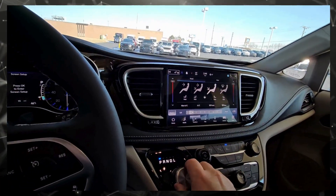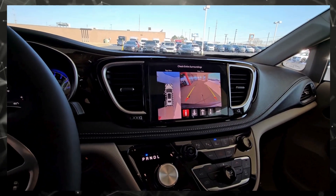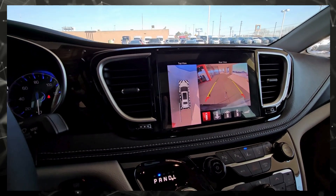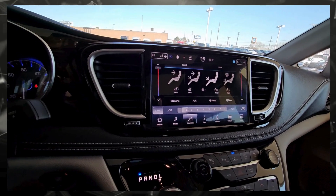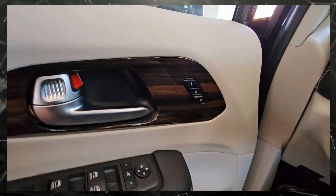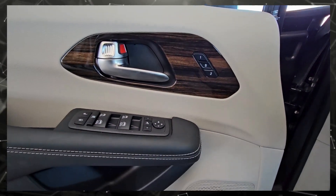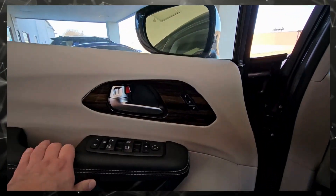When I put this in reverse, you'll be able to see the 360 camera — that'll show you all the way around the vehicle. Pretty neat stuff. We also have blind spot monitoring on both sides. Those are your memory seat buttons, and that button right there will power fold in your mirrors.